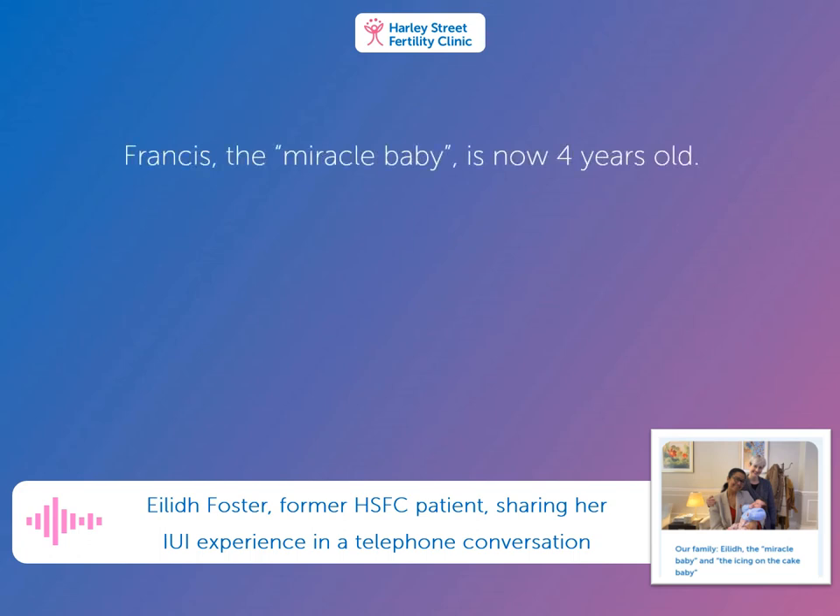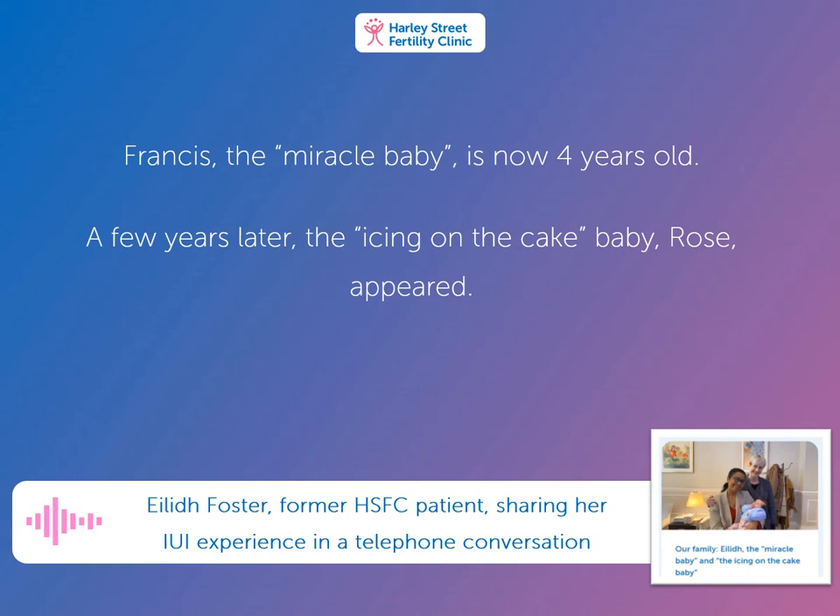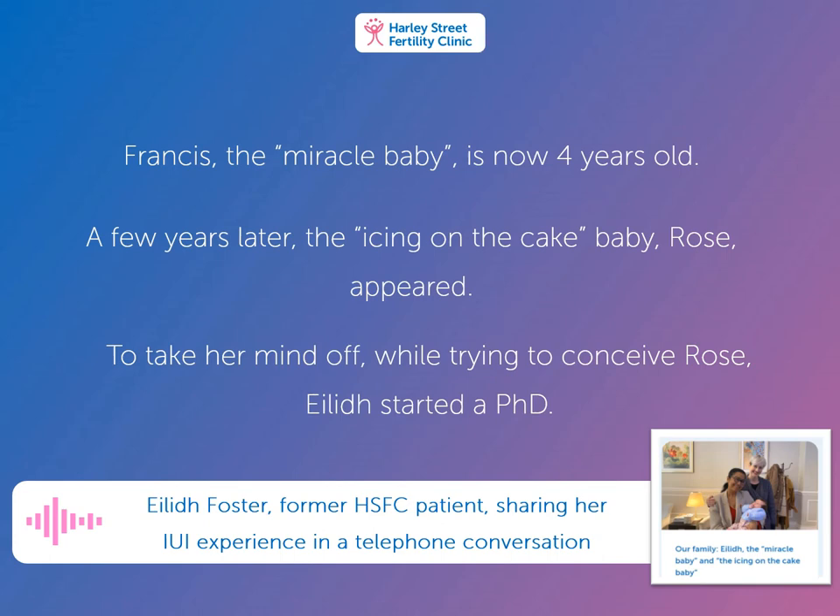With Francis, the IUI felt like a miracle. For their second child, Rose, the fourth IUI attempt resulted in a pregnancy but was lost at 12 weeks. Two more attempts later, they had Rose. During all of this, Ailey's part-time degree led her into a PhD in environmental science, studying the environmental benefits of planting trees for climate change mitigation.